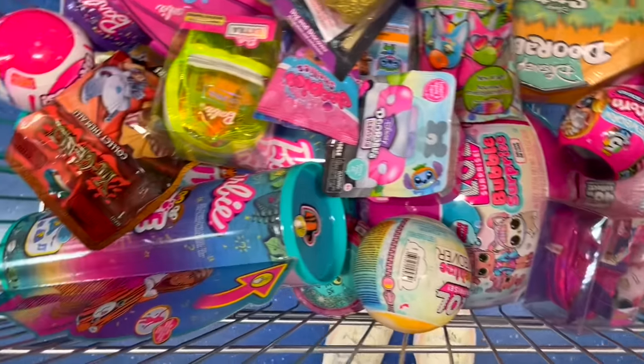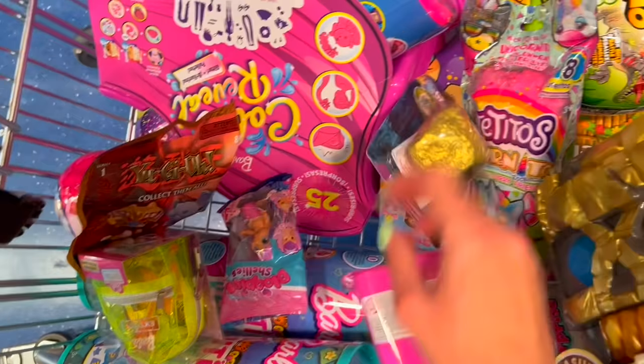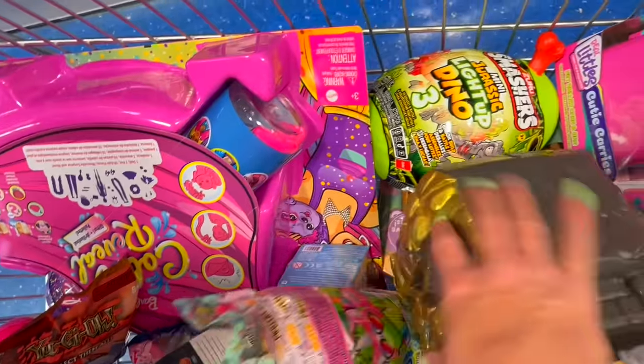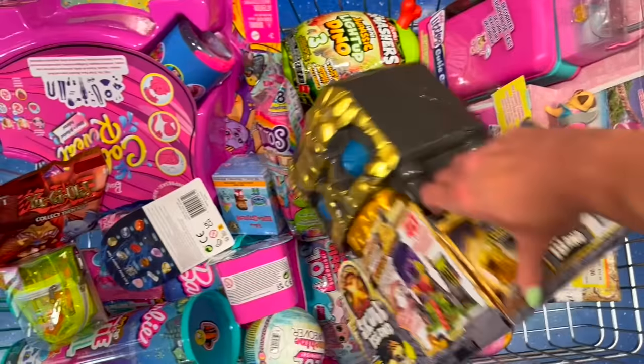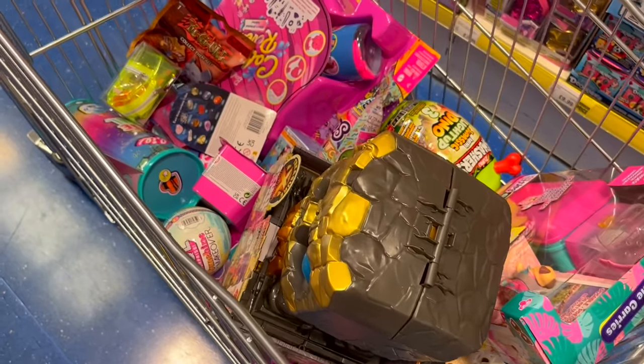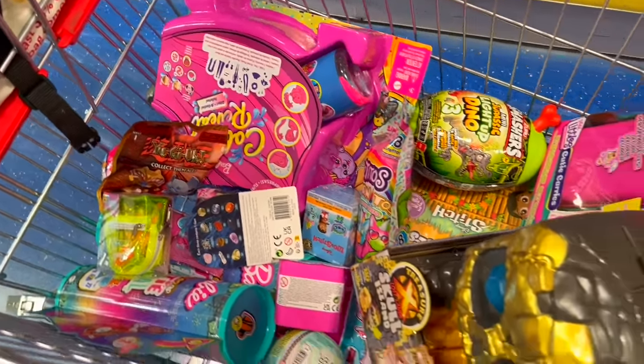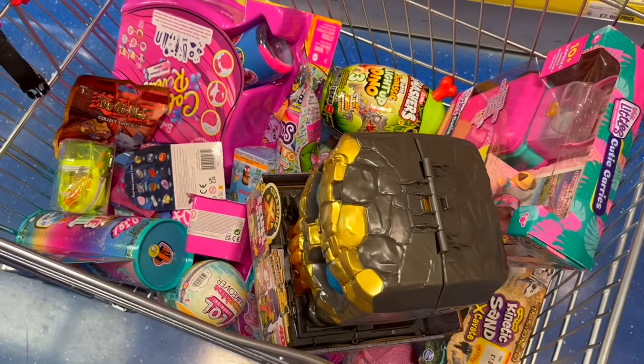I honestly did not think we were going to do this, but we have genuinely found every single letter — all mystery toy, all summer themed. This is the prettiest, most colorful cart we've had yet. I'm going to check out now — I've literally been in this store for over an hour and a half!